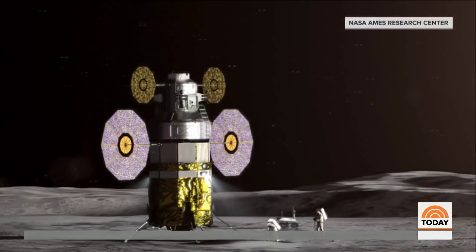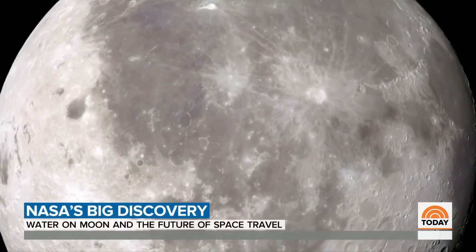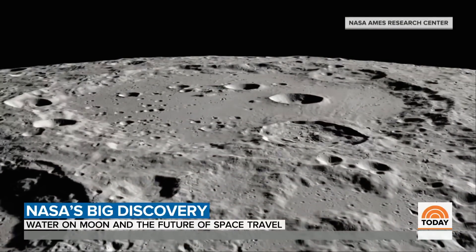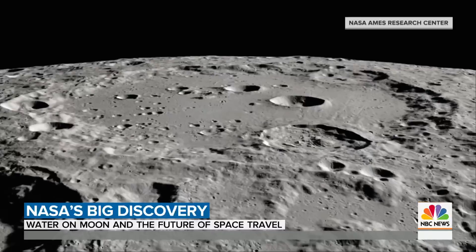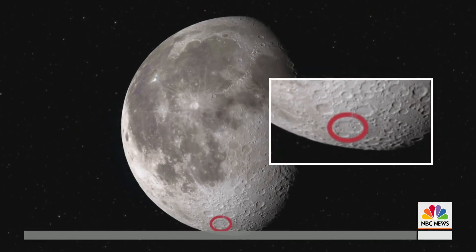It could be a game-changer for the next generation of astronauts set to return to the moon in just four years. NASA says it found water molecules on a sunlit area of the lunar surface, right there in Clavius Crater.